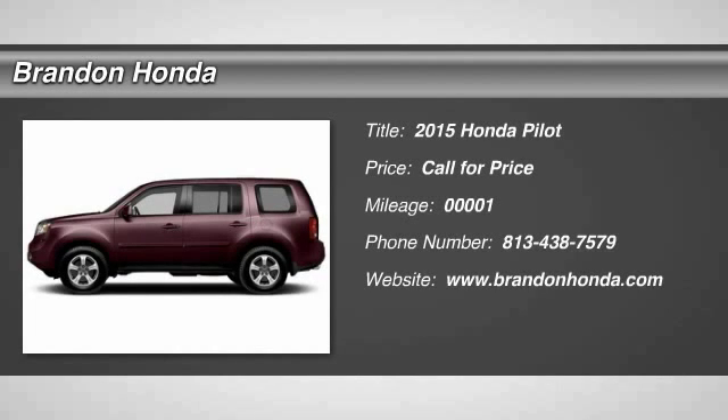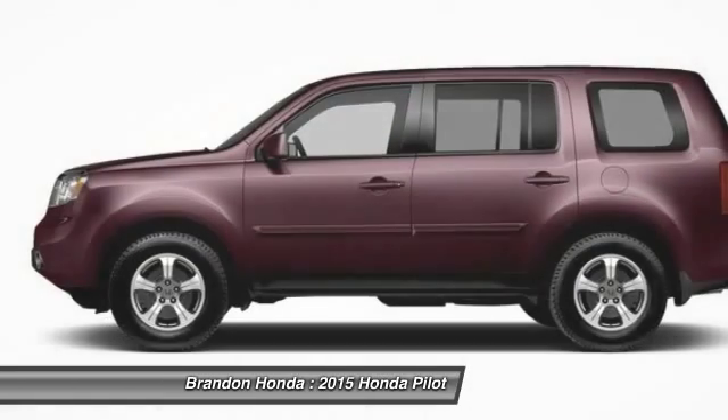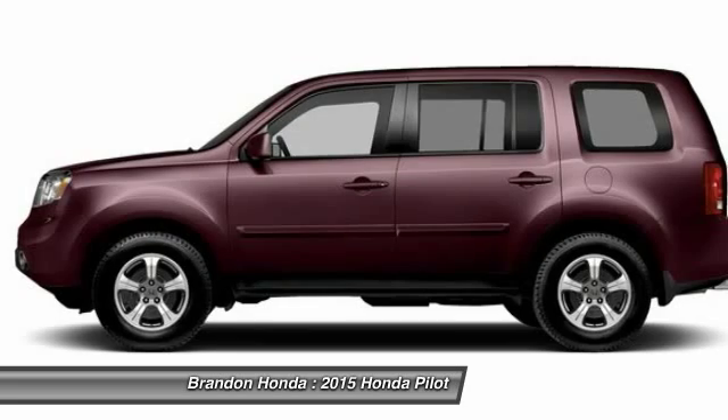The 2015 Honda Pilot. Optimal utility. Indulgent interior. Powerful performer. You'll be ready for almost anything in the Honda Pilot.